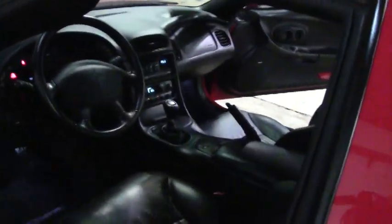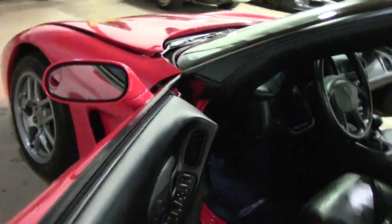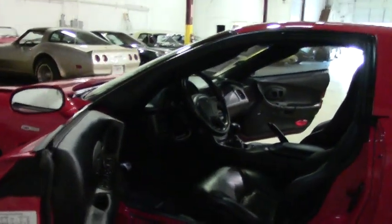As we look into the cabin, you're going to see all black interior. The seats are in very good to excellent condition. Dashboard, everything, door panels — just an out and out nice car.